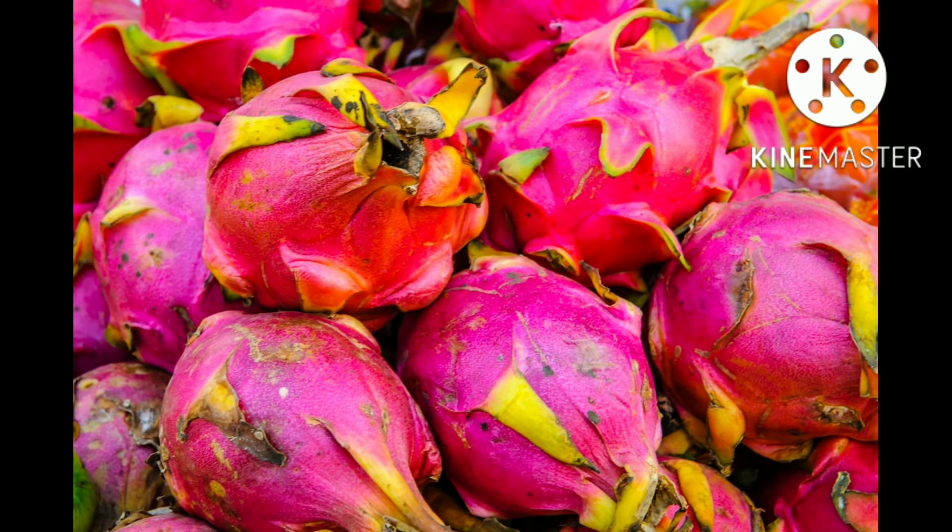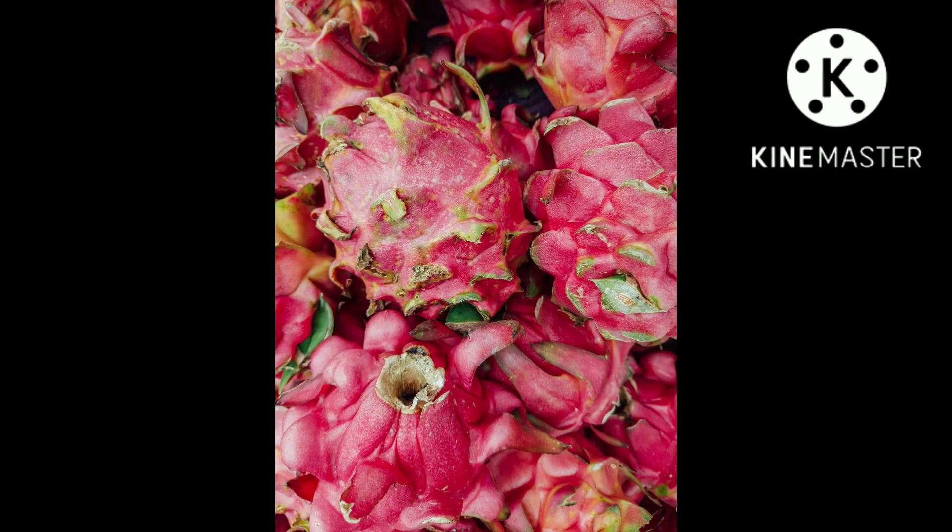The red and purple colors of some Selenicereus fruits are due to betacyanins, a family of pigments that includes betanin, the same substance that gives beets, Swiss chard, and amaranth their red color.